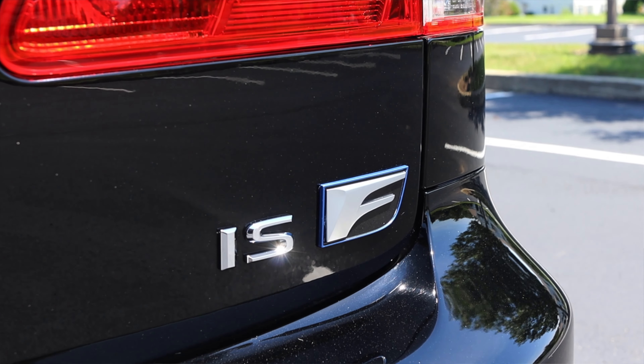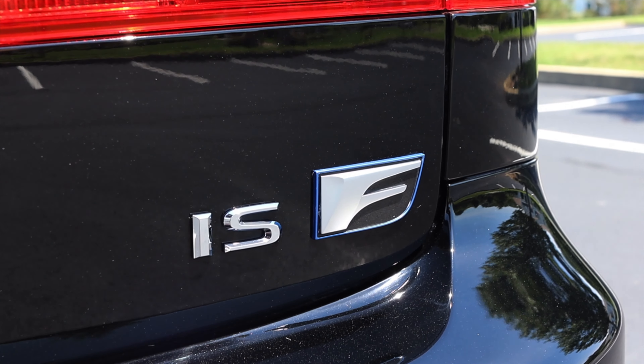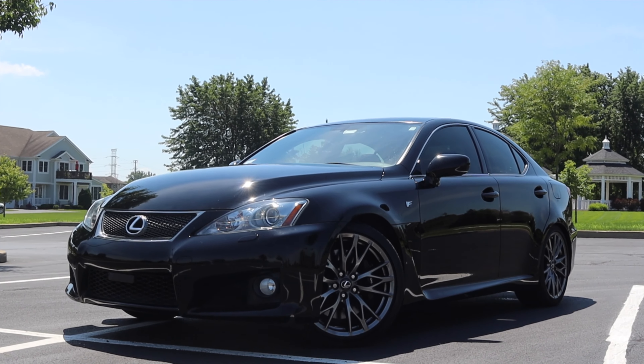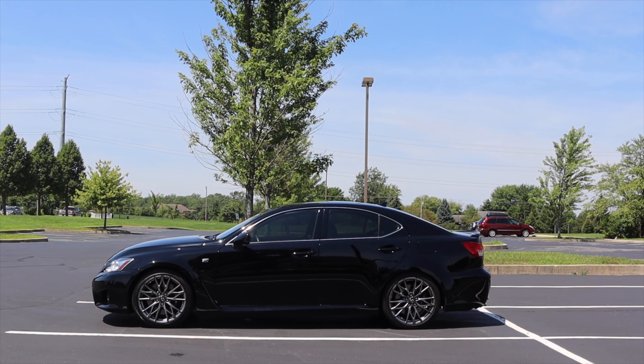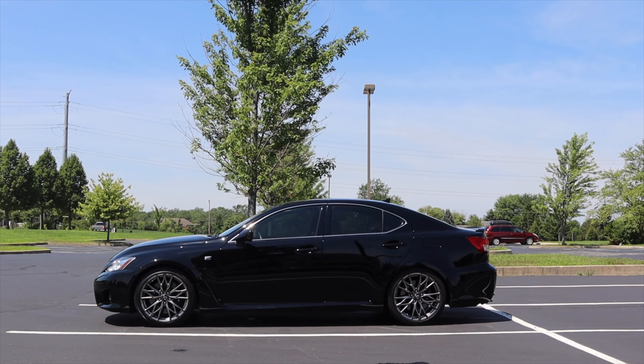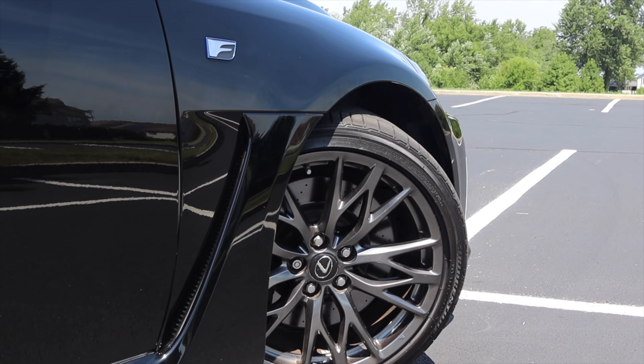A bone stock ISF — it's fast, but not the fastest thing in the world. It's luxurious, but not the most luxurious in the world. It looks good, but not the best in the world. What makes this car special? What's that one thing to push it over the edge? It's a fun V8 sedan, but that's it. I love ISFs, I really do. I love this car — I just understand why it didn't sell that well.